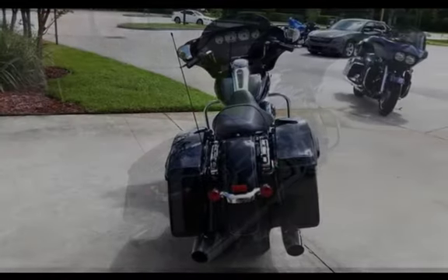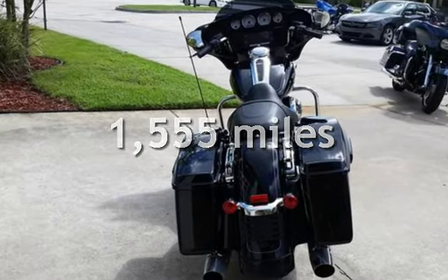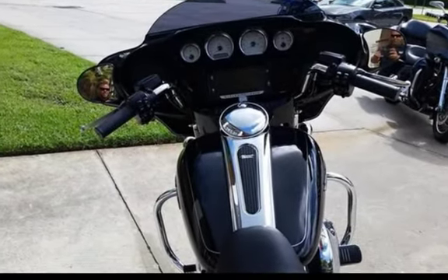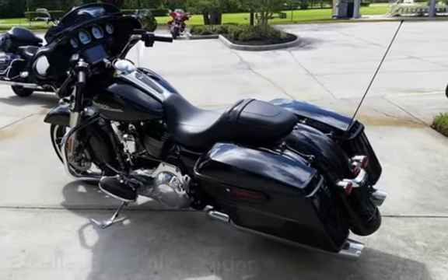This motorcycle has an engine. This Harley-Davidson is a steel with less than 2,000 miles on the odometer. This vehicle is in excellent overall condition.